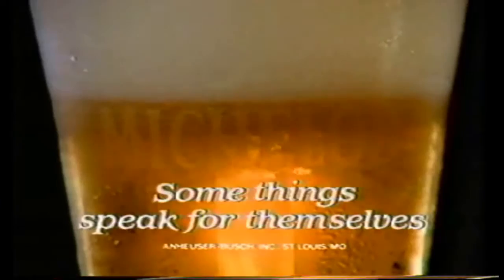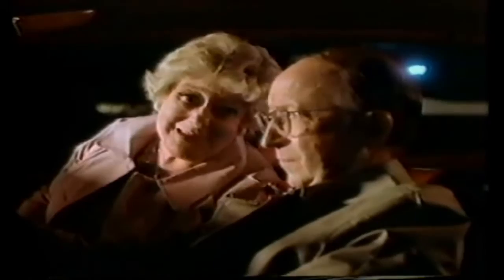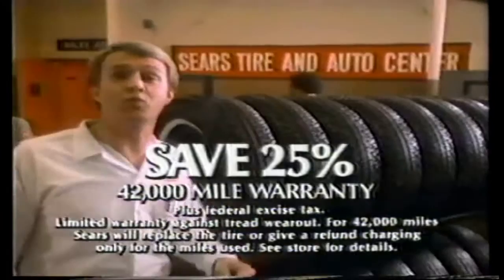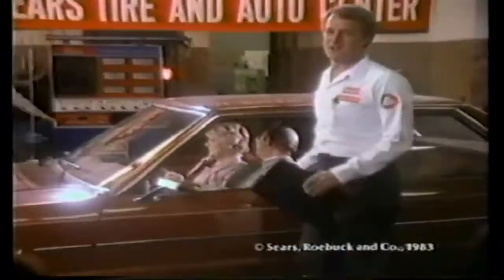No sense trying to get the car fixed now — nothing's open. Sears is. Sears Automotive's savings and services are available at night. Save $15 on the DieHard Automotive Battery, only $54.99 with trade-in. Save $10 on the Deep Cycle DieHard RV Marine Battery. Save 25% on steel-belted WeatherWise all-season radials with a warranty for 42,000 miles. No matter when you come into a Sears Tire and Auto Center, we install confidence. Sears.